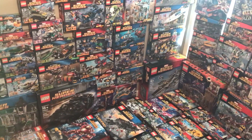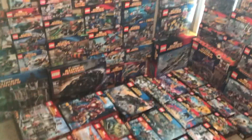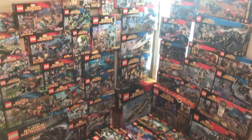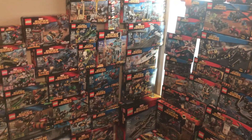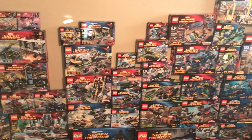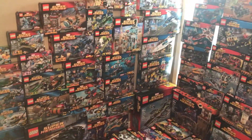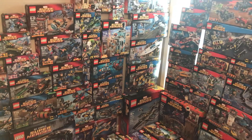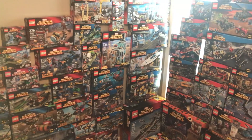Hello everyone! Welcome back to another video here on 111 Breaker Views 111. My name is Joe and I am doing a video that I've wanted to do forever and I finally have been able to do it. I apologize for the sort of makeshift setup, but this is something I've wanted to do forever, ever since this line. I love superheroes and I love everything that Lego has done with superheroes — I just had to do this video.